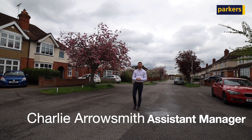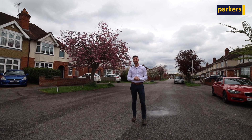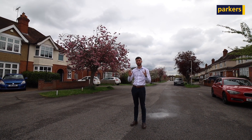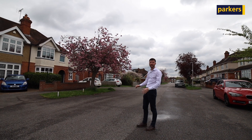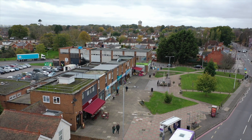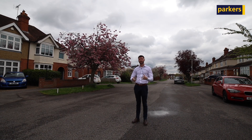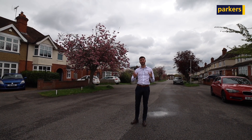Hi there, it's Charlie from Parkers in Talhurst, and today you're joining for a property tour around this brilliant home that we currently have on the market in Talhurst, located on Wendover Way. Wendover Way is positioned just off St. Michael's Road — it's a private road and a cul-de-sac, so as you can see behind me, it's lovely and quiet here. Proximity to the Talhurst village centre is about a five-minute walk or a couple minutes' drive, where you have bus routes into Reading Town Centre, shops, cafes, petrol stations, excellent school catchments, and parks all around you — everything you need.